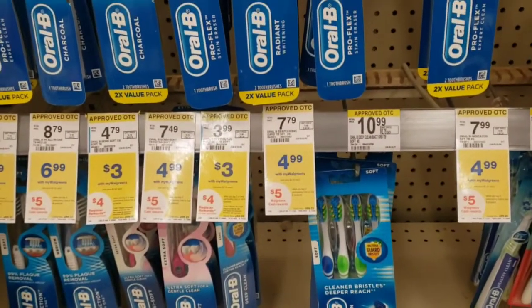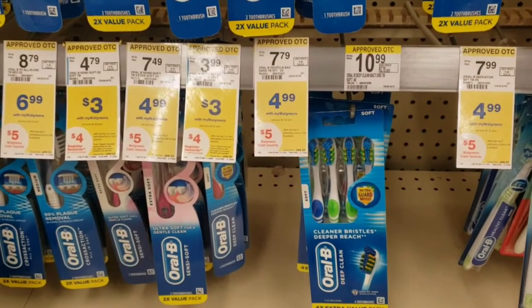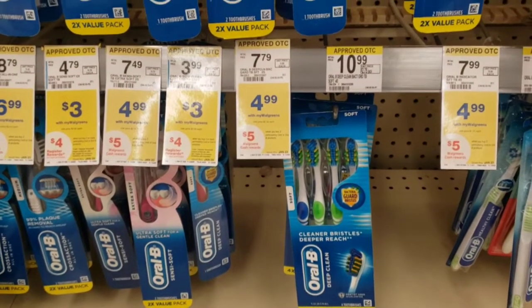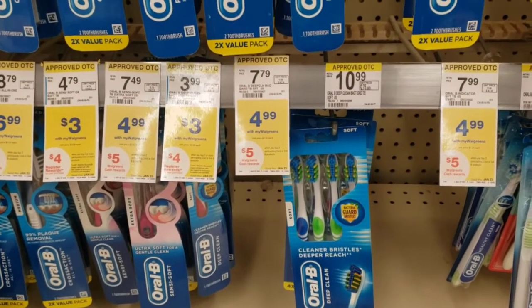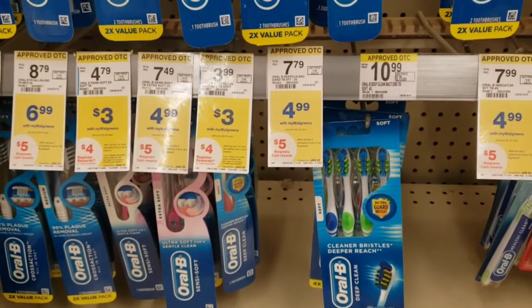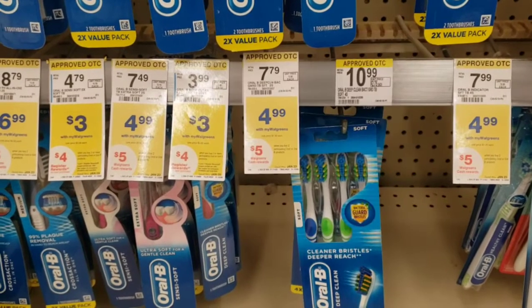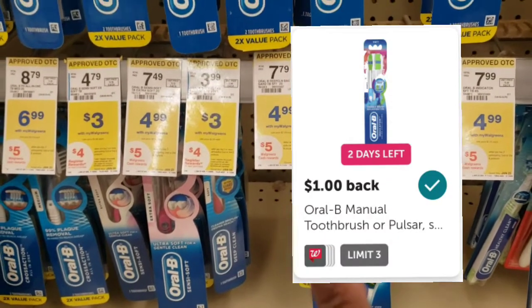I actually decided to just get one toothbrush instead. I'm going to pick up one of these toothbrushes — they're $3 as well and part of that buy three get the $4 register reward. We only have a $1 digital coupon attaching, but that's fine because I also have a $1 rebate on Ibotta. So I'm going to pick this one up instead.